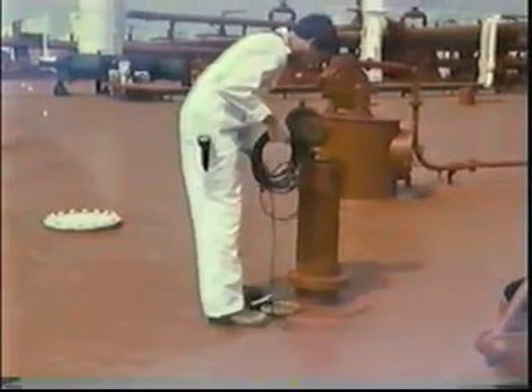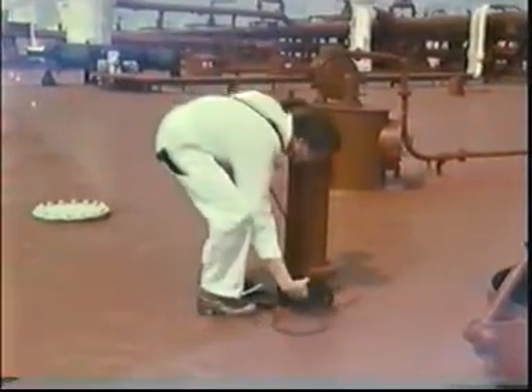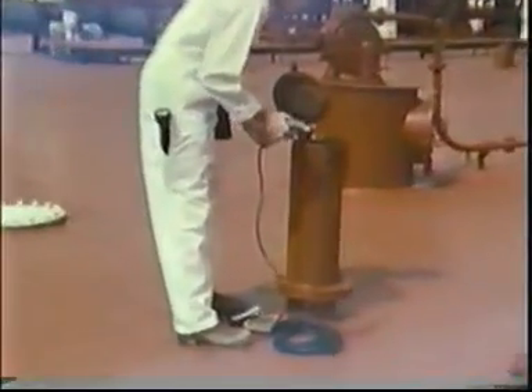Dirty cargo tanks will obviously contain some hydrocarbon vapor. The amount will depend on the nature of the previous cargo. Cargo tanks which have been washed, ventilated, and determined to be gas-free may become gassy later due to vapor regeneration from residual oil or scale in the tanks. This is especially true if there is a rise in temperature or if any residue has been disturbed.